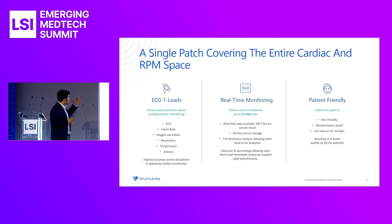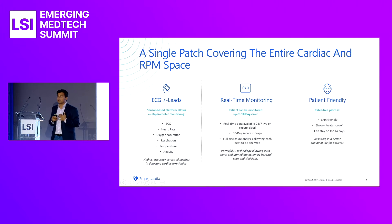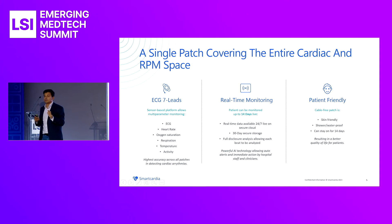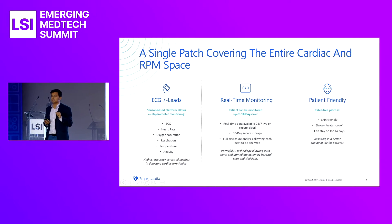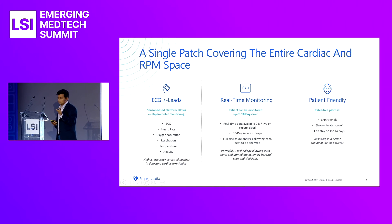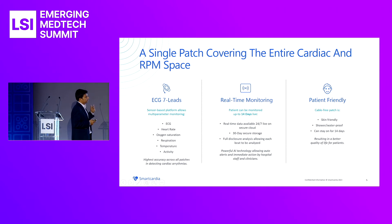Our single patch is a seven-lead ECG patch that stays on the patient's skin for 14 days. The patch measures ECG, heart rate, oxygen saturation, respiration, temperature, posture, and activity. All of this data is transmitted live, so a clinician or hospital can see the ECG and vitals in real time. Our integrated AI platform analyzes all this data and notifies the cardiologist or clinician when a patient is experiencing a particular arrhythmia or deterioration. The patch is skin-friendly and waterproof. The sensor is reusable, so a patient can be monitored for 30 days or longer using multiple low-cost disposable patches with a reusable sensor.